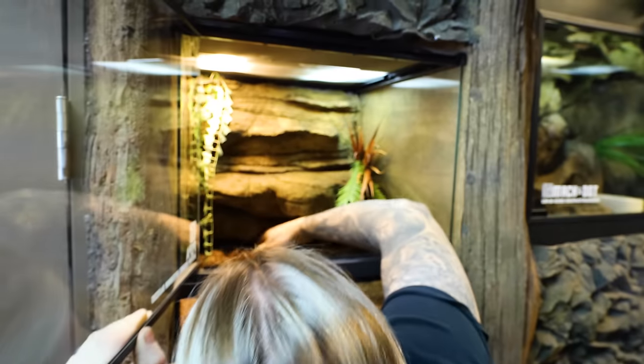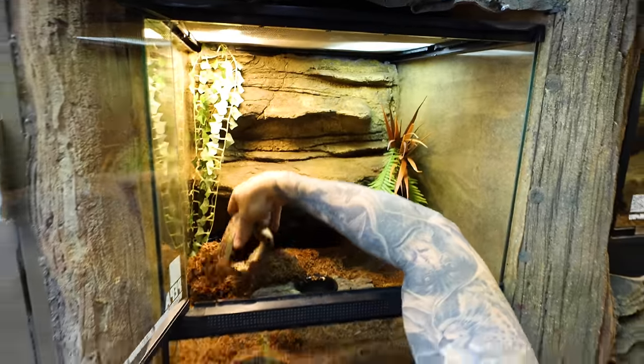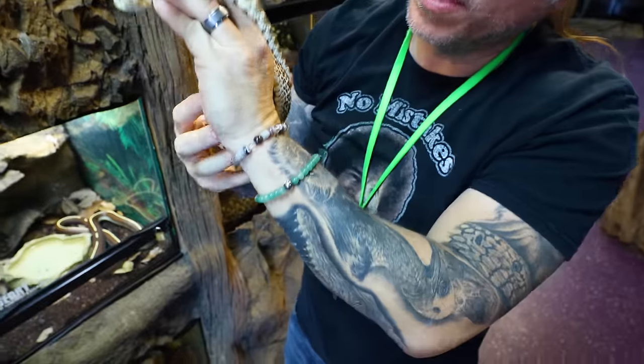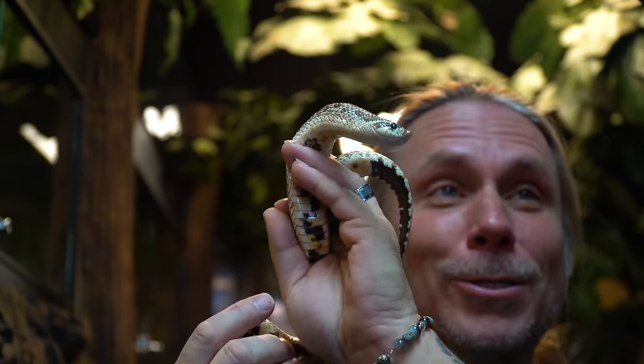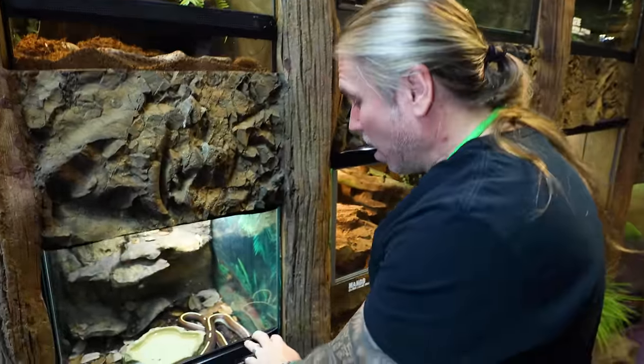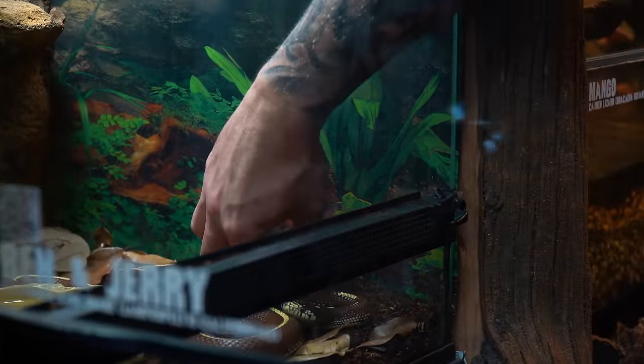Here she is! Hognose snakes are really popular and people love them — that cute little nose. That's the thing I love about the Reptarium: you can take all these animals out and people just fall in love with them. Of course Ben and Jerry — the two-headed snake — I mean, just look at how good they're doing. They've eaten just recently, which is really great.